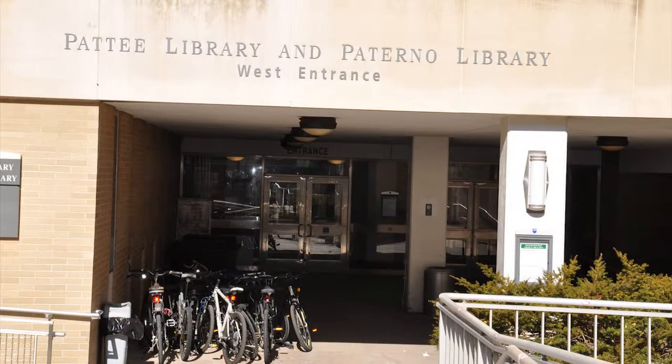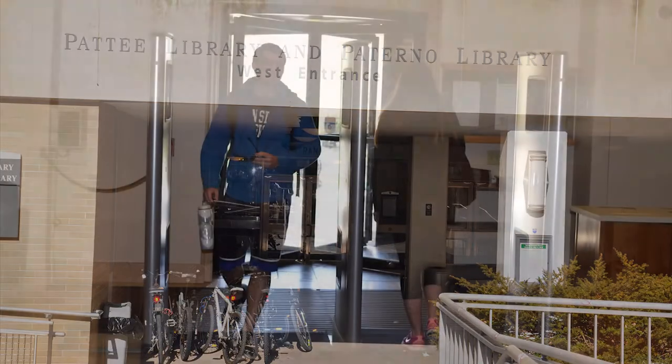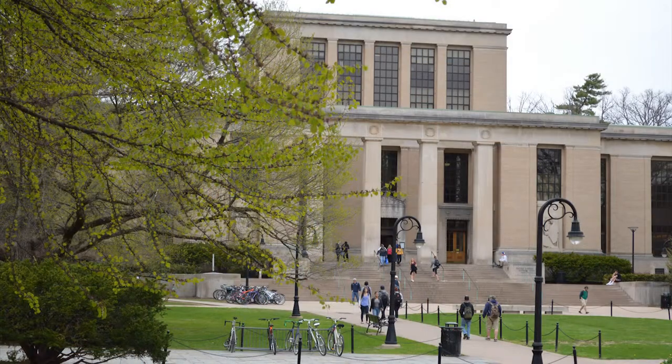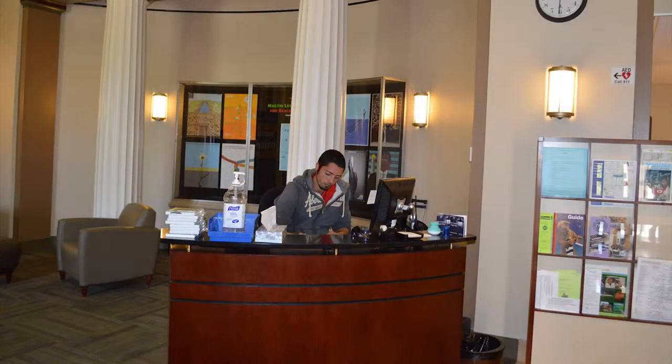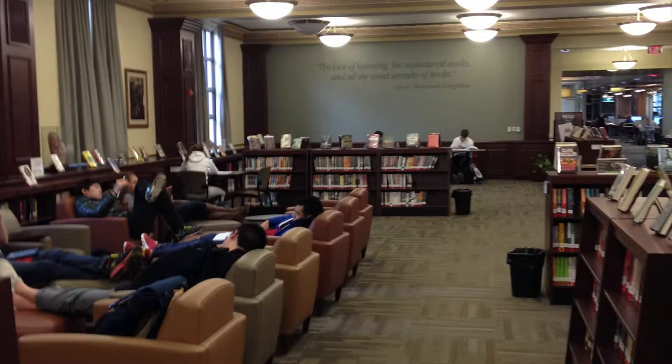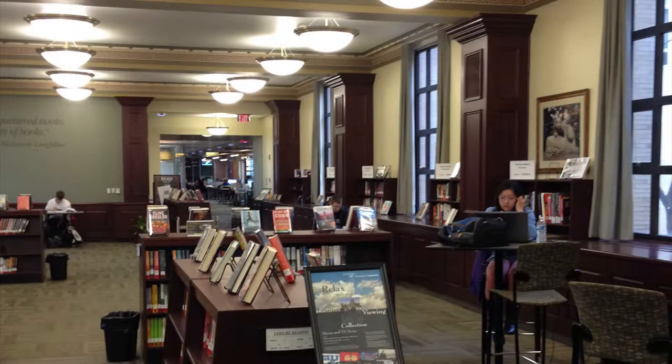The Pattee Library contains three subject libraries. Central Pattee is home to the revolving door, which is the mall entrance. Upon entering Central Pattee from the mall, you can access the leisure reading room on the left. This room is stocked with the latest bestsellers, as well as popular works from a variety of disciplines.